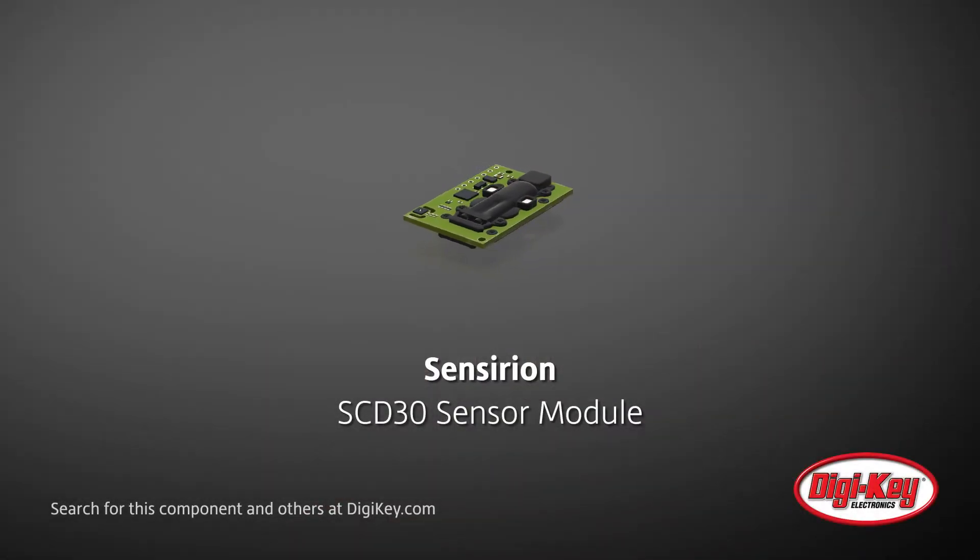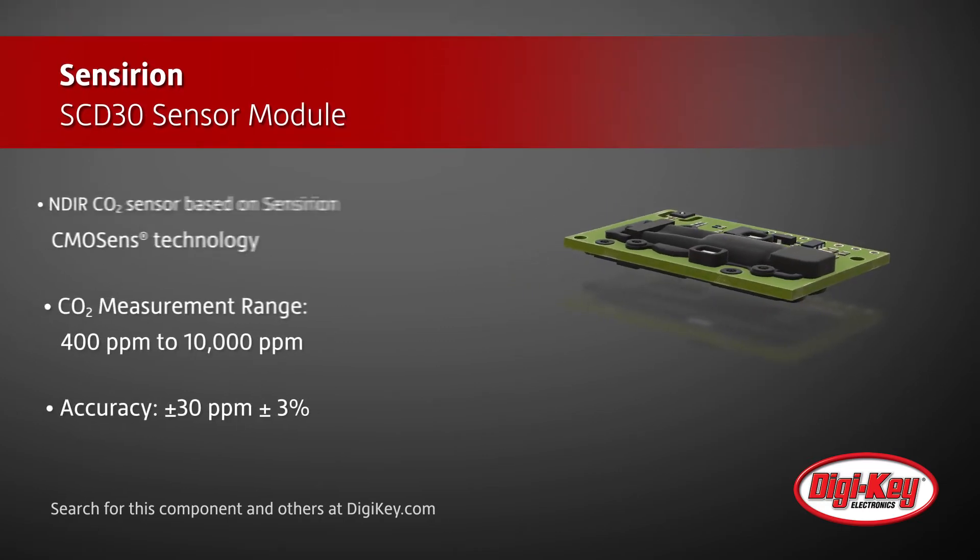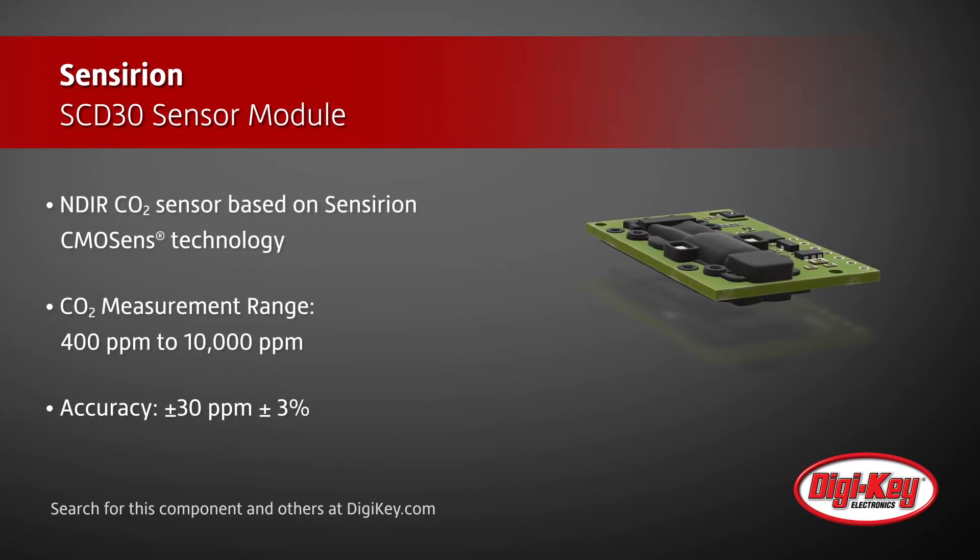Sensirion's SCD30 sensor module uses NDIR sensing and proprietary CMOSSense technology to enable high-accuracy, cost-effective CO2 measurements for HVAC and indoor air quality applications.